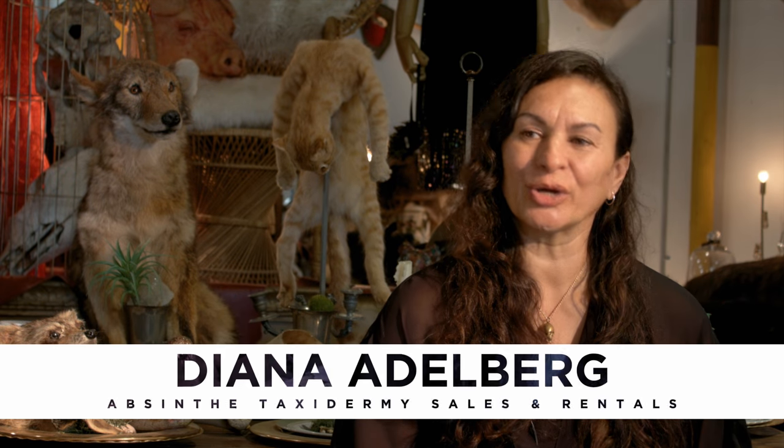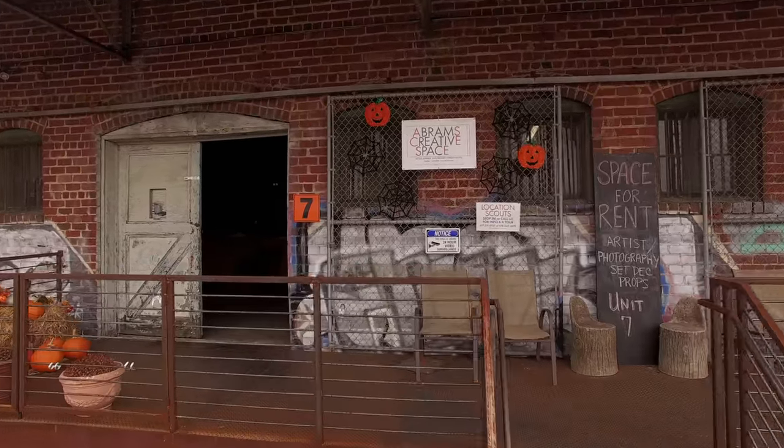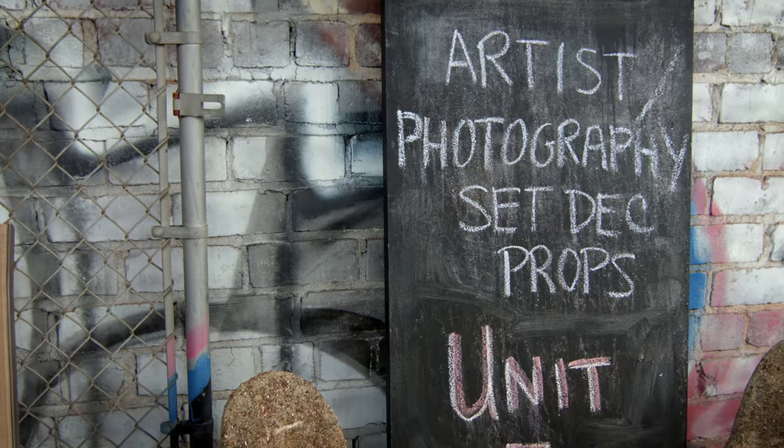Hi, my name is Deanne Adelberg and I'm the owner of Absinthe Taxidermy Prop Rentals. I moved into the space a little over a year and a half ago. It's called Abrams Creative Space, which is an awesome building. Everybody in this space is somehow movie industry related.